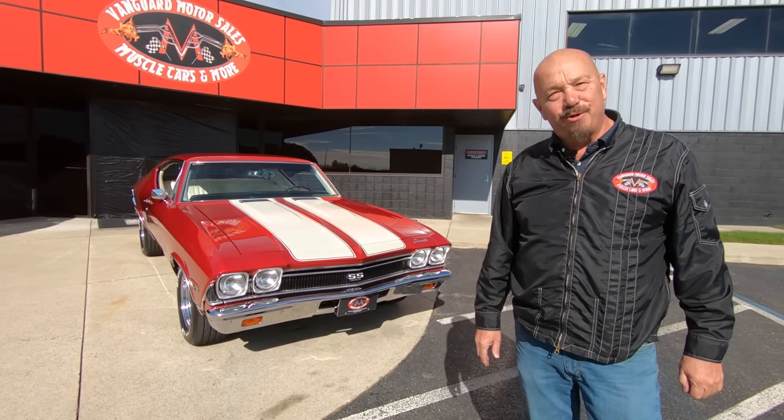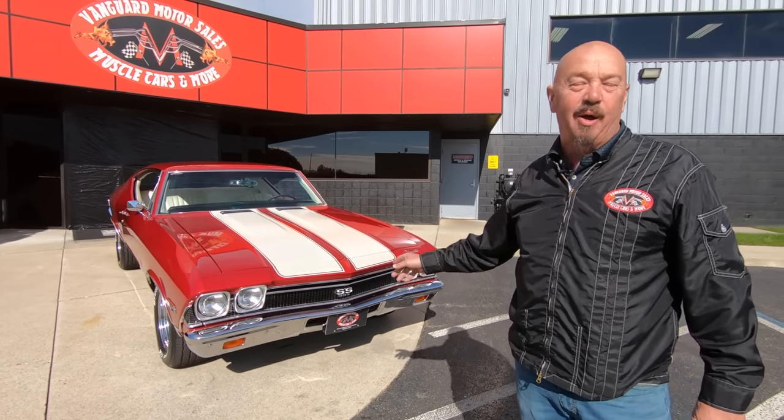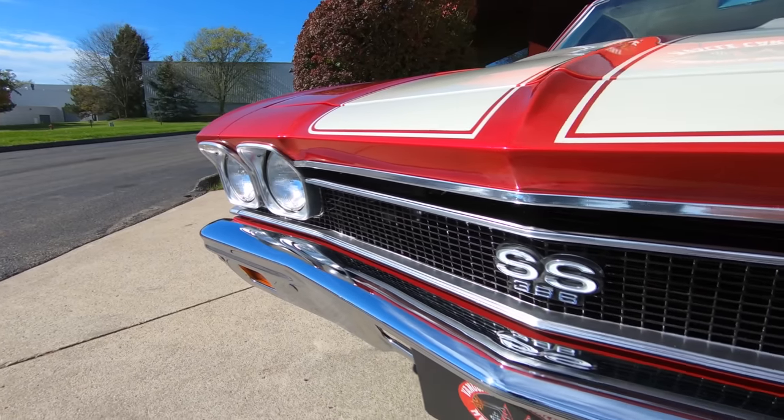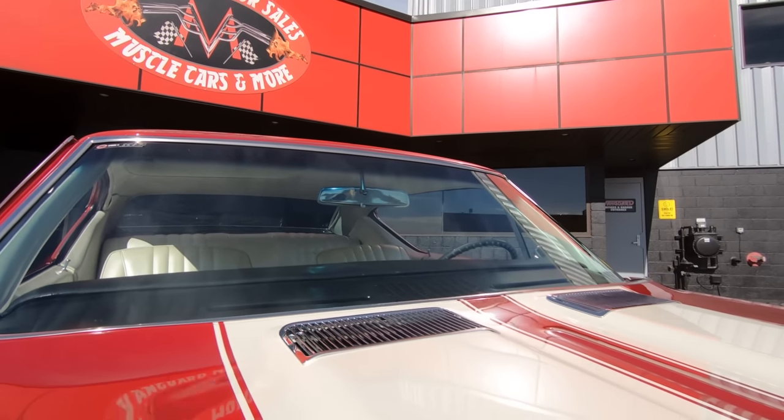Hey guys, it's Greg from Vanguard Motor Sales. Look what I got for you today — a 1968 Chevelle. The chrome on the front bumper is looking sweet. I love the color on this thing. I call that strawberry red.